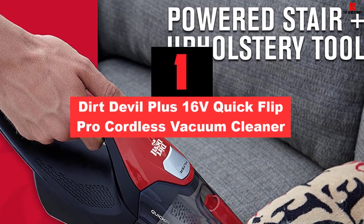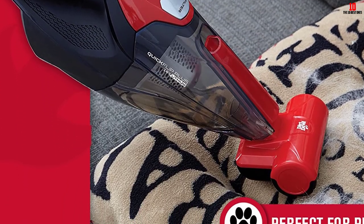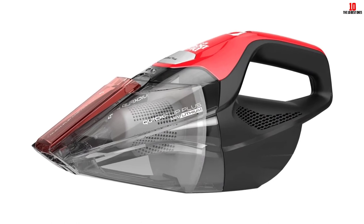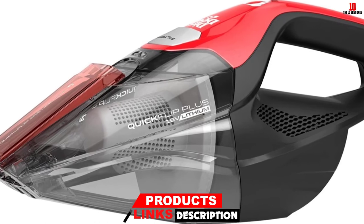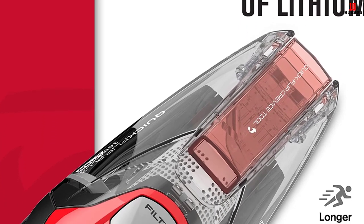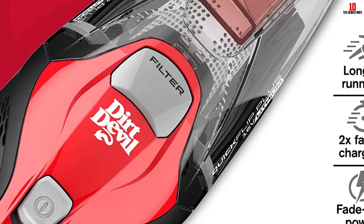And finally at number 1, we have the Dirt Devil Plus 16-Volt Quick Flip Pro Cordless Vacuum Cleaner. The Dirt Devil Cordless Vacuum has a quick flip crevice tool that is handy and easy to access as needed. This tool has a thin mouth and extends from the head to suck up debris, small particulates, and bed bugs from their hiding places. The powerful suction enables cleaning of tough-to-reach spots by putting this tool to use. When you need to vacuum pet hair or upholstery, the upholstery tool comes in handy. You can also go over stairs smoothly as it has no cord and is lightweight.